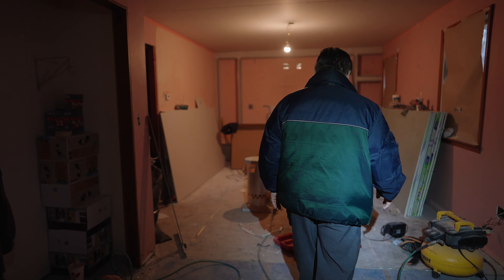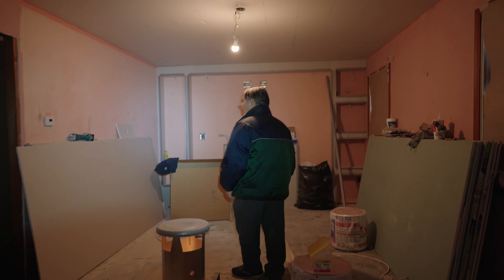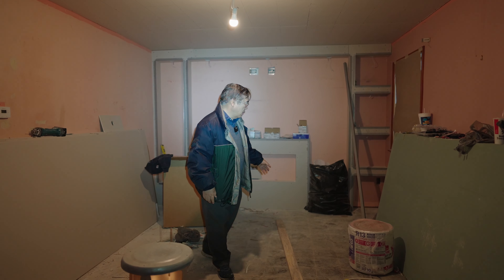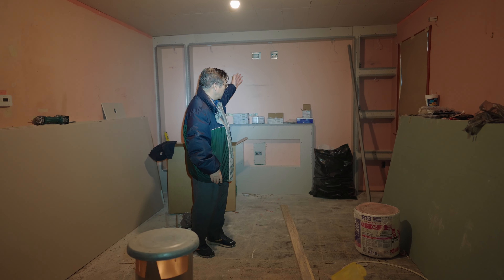This is the living area. We installed six can lights and we are making some kind of decoration. We also installed a fireplace — it's for the TV.